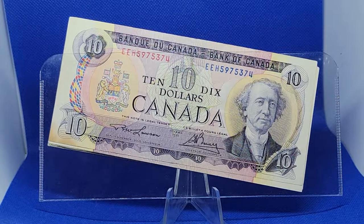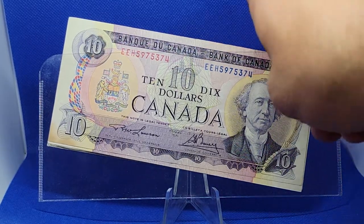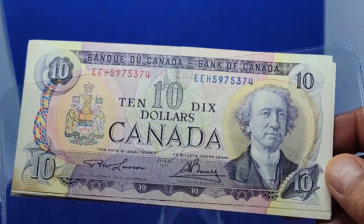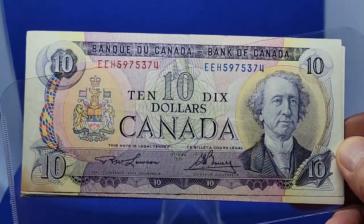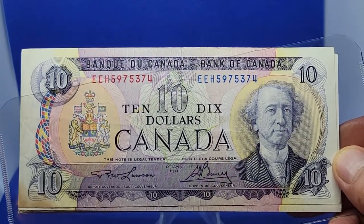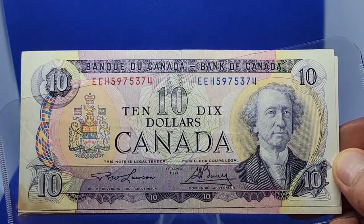Hello everybody and welcome to an edition on Canadian currency. This one's from 1971 — it's the Canadian $10 bill. The portrait is of Sir John A. MacDonald; it was engraved by George Gunderson.